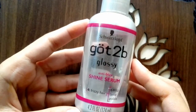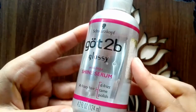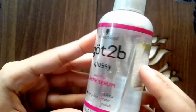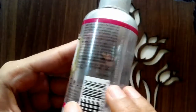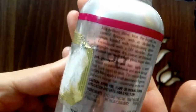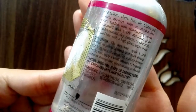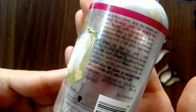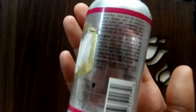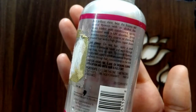I will tell you how to use it. Many hair experts say that the best way is to use it on wet hair. Use one to two drops of serum, rub it between your palms, and evenly distribute it in the midsection and ends of the hair.